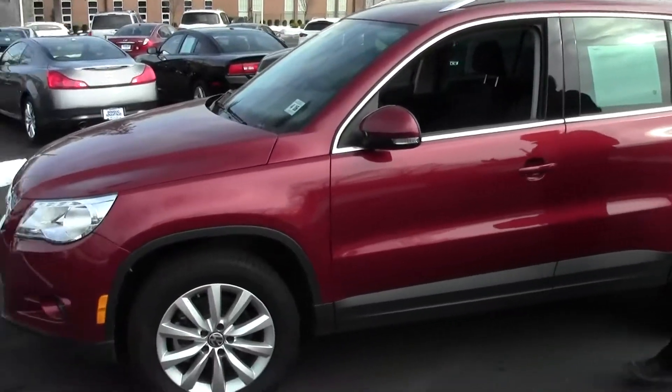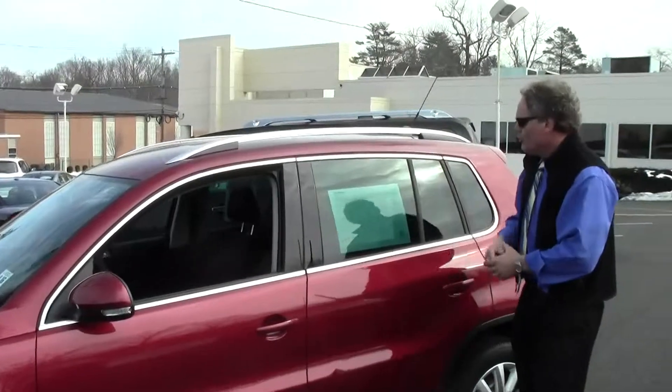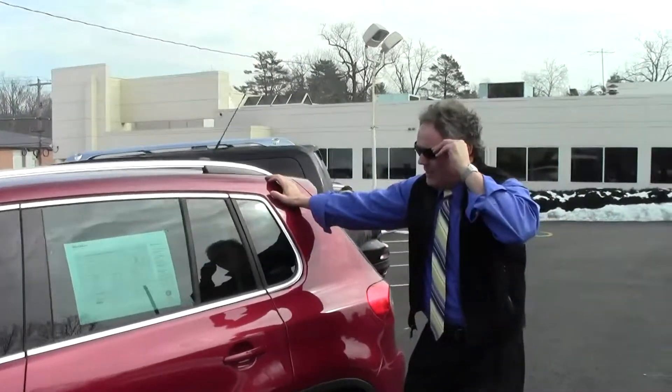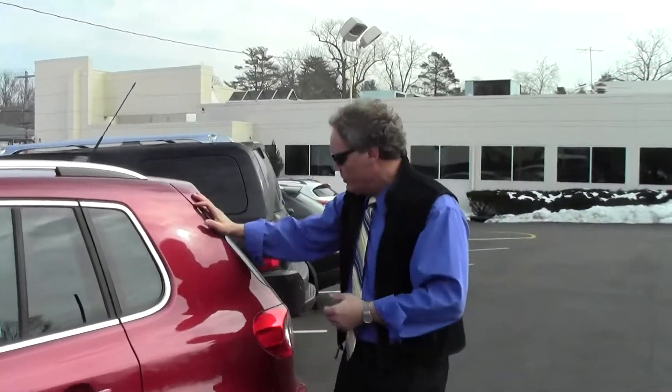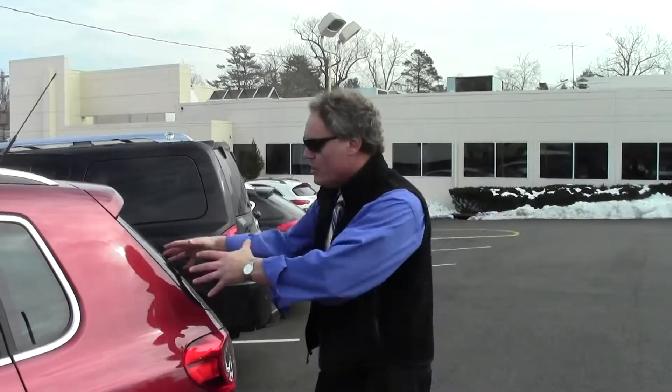So there you go — a beautiful example of a 2011 VW Tiguan SE 4Motion, 25,400 miles, in great shape. If you're in the market for a fun-to-drive, sporty compact crossover SUV with all-wheel drive capabilities, combined with a very clean fit-and-finish interior along with the handling, performance, and reliability of a Volkswagen, this is your vehicle.